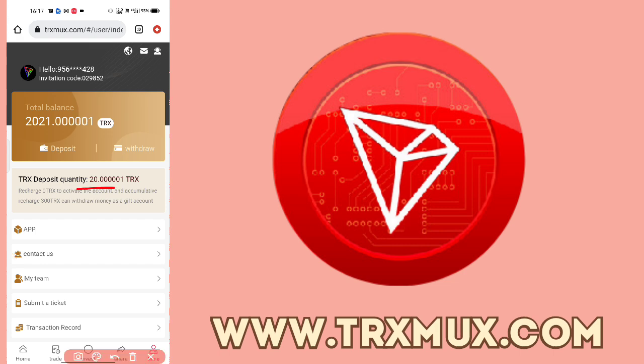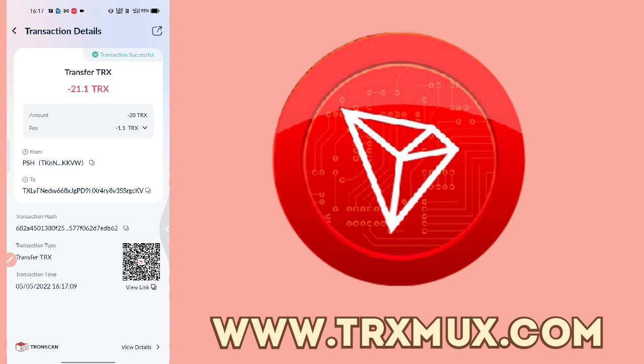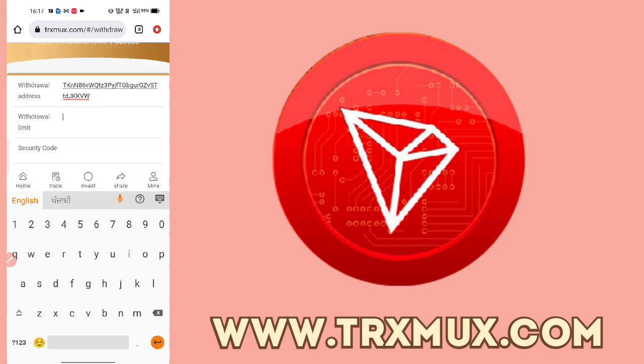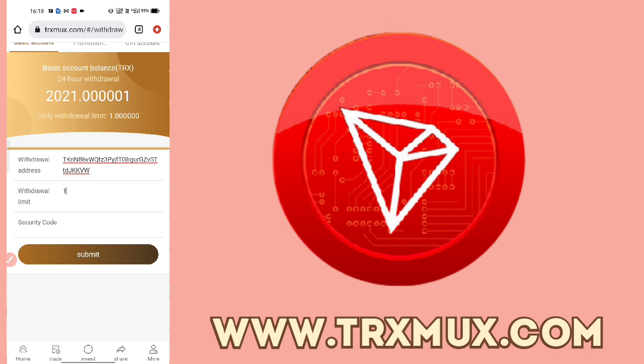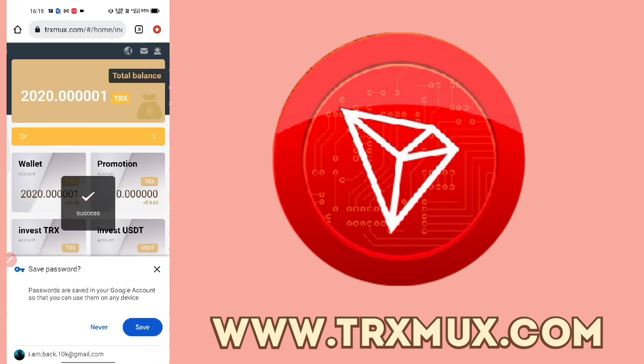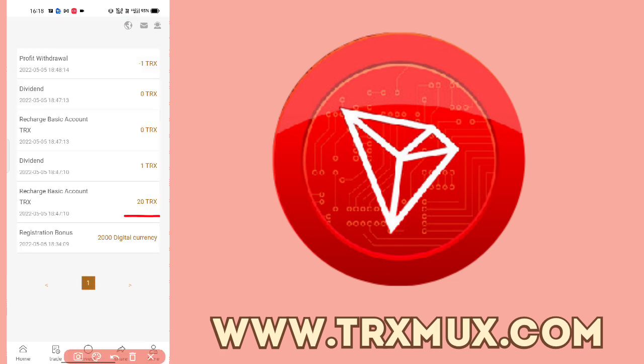Now I will show you how to withdraw from this website. You can also withdraw from the promotion wallet if you have a balance there. You need to recharge a minimum of 300 TRX to withdraw. Paste your wallet address and add 1 TRX. Then add your security code. You can check your transactions — my dividend is 1 TRX basic income and I can add that dividend of 1 TRX.